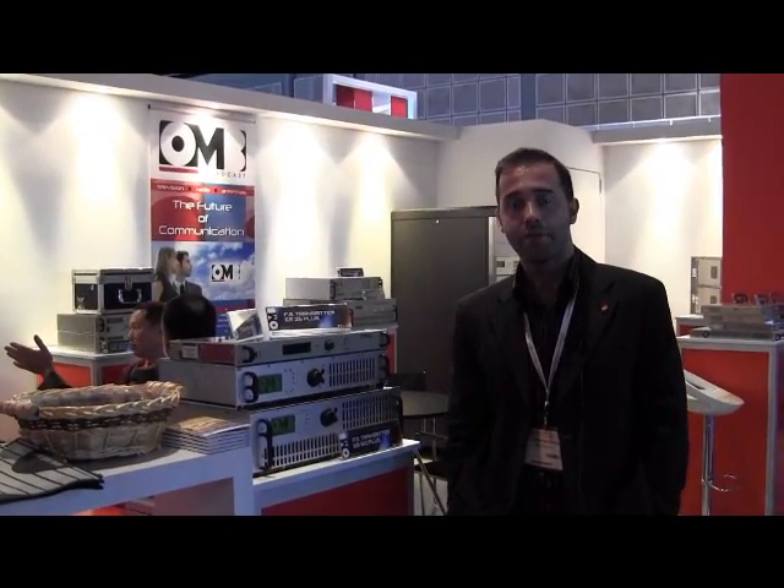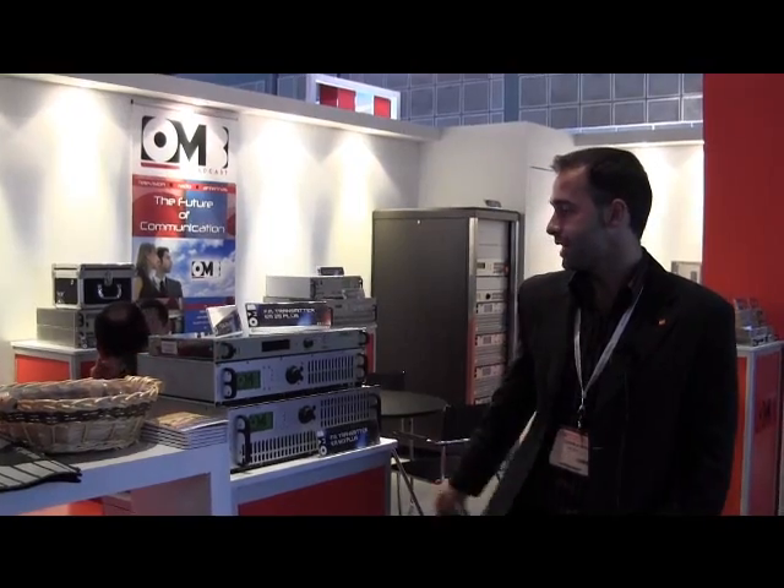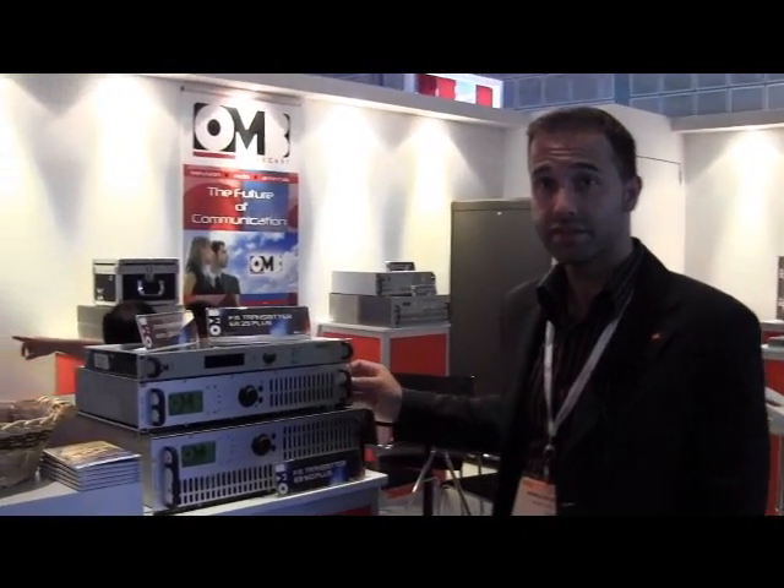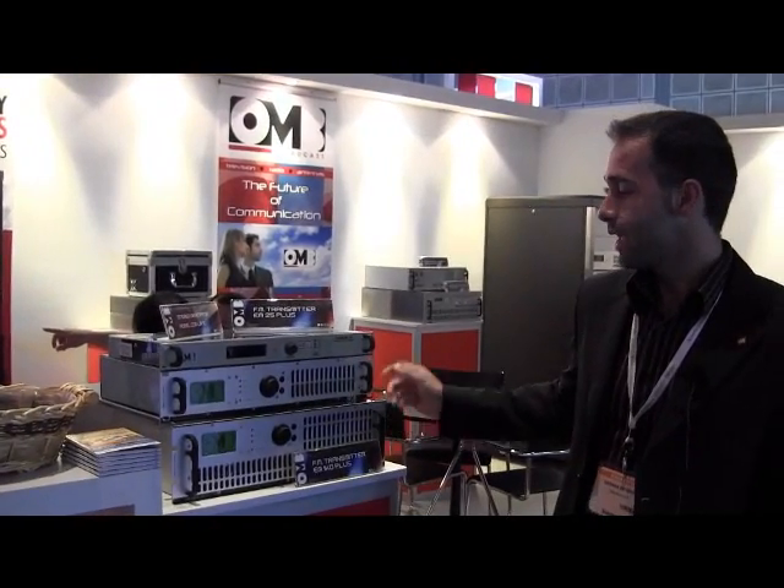We are OMB and we manufacture radio and TV transmitters. We are here to show you the new line of radio transmitters. You can see by my side the new 25W transmitter and the new 1KW transmitter in 3 units of rack. This is the new line.